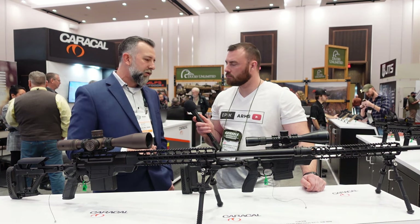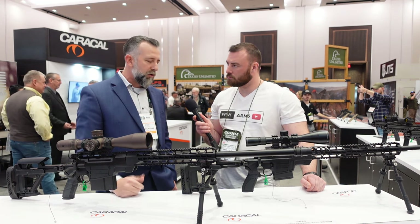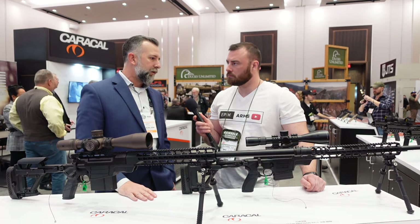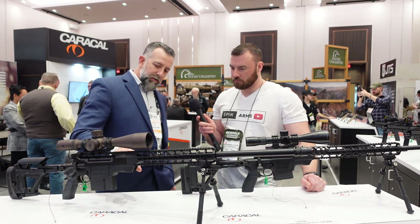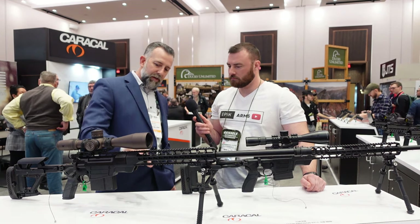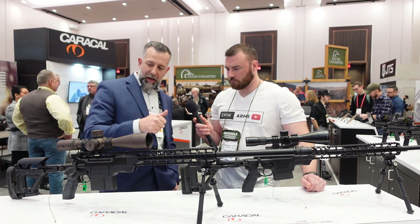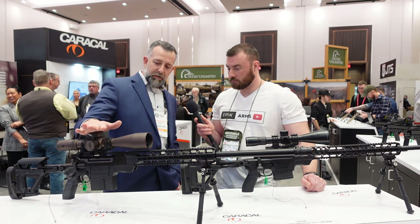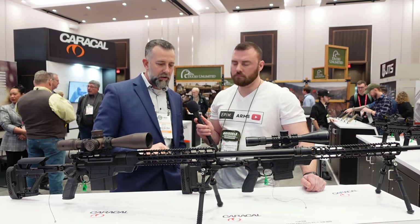Full ambidextrous controls for magazine release and safeties. Bolt throw is super slick and smooth. The handguards are mated into the receiver — not just a barrel extension or clamp. We have the lower receiver, the handguard, and an upper receiver. It's a barreled action where the upper receiver houses the action. The magazines on the CSR338 are proprietary to Caracal, whereas the CSR308 uses the standard SR25s.